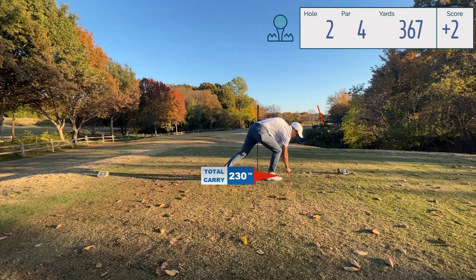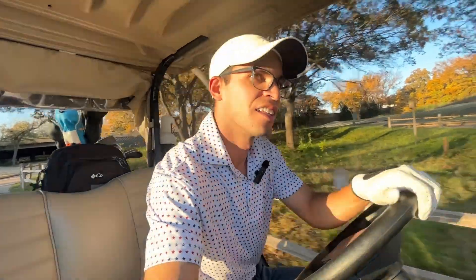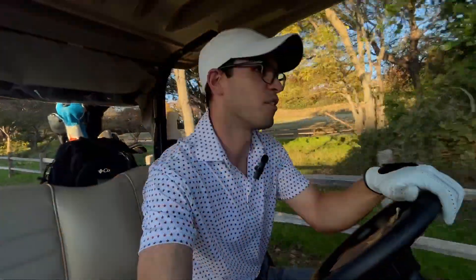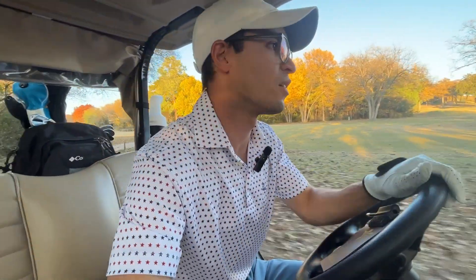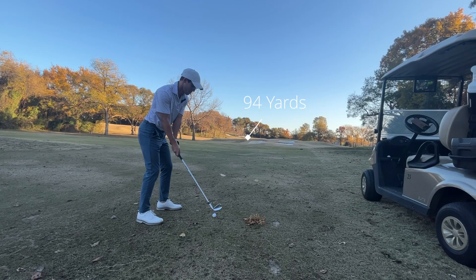I hit that really hard - that was awesome! That was a really nice tee shot - we faded it exactly how we wanted to. It was a pretty nice power fade and it was strong. I hit the center of the club face - that probably went a good distance. I think the pins are in the exact same positions as they were on the first course block. Yep, 94 yards.